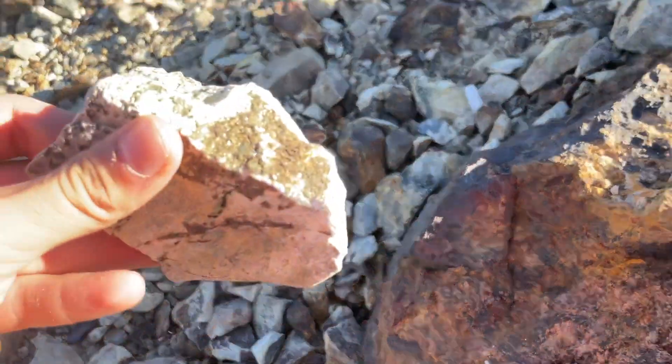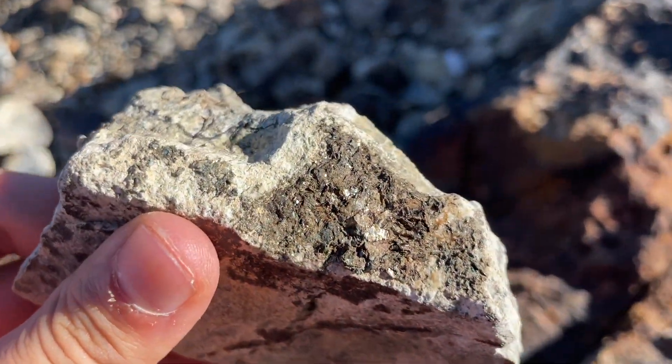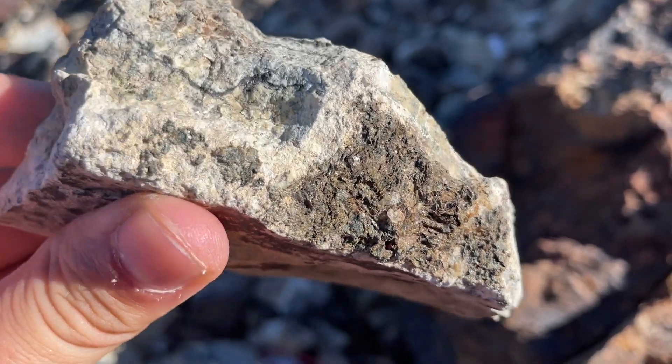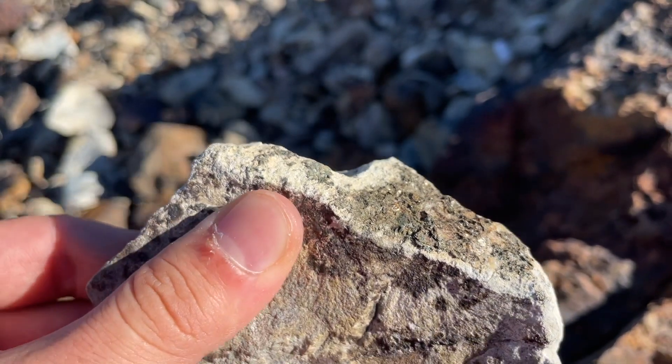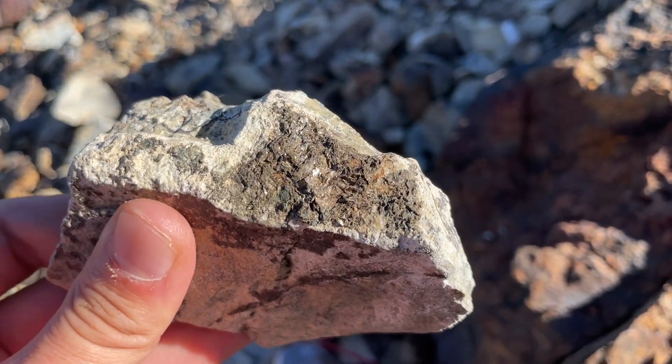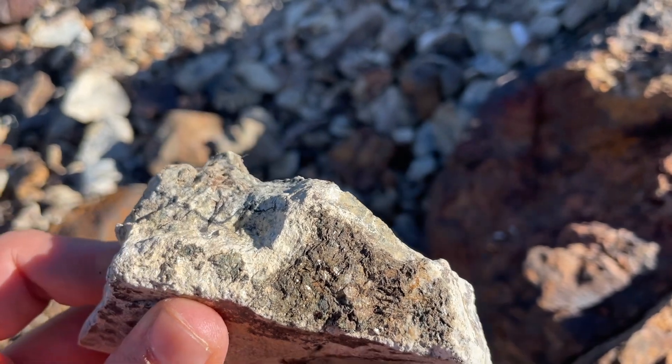Oh, what's this? Very, very cool. That's all mica right there — probably muscovite. And this is a volcanic rock, so I've got muscovite phenocrysts right here. Awesome.